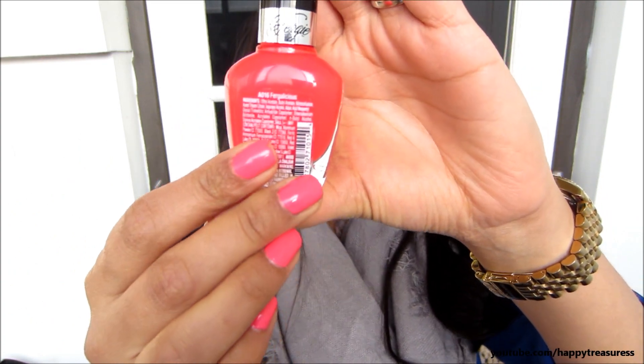My number one favorite — if you're going to buy one nail polish of all the ones I show you, buy this one. It's only about two dollars. This is the Wet and Wild Fergie Collection in the shade 8016, Fergalicious. It's a really pretty bright fuchsia — not quite neon but very bright. I get so many compliments every single time I wear it. It's super pigmented, you only need two coats, and it stays put for like a full week.